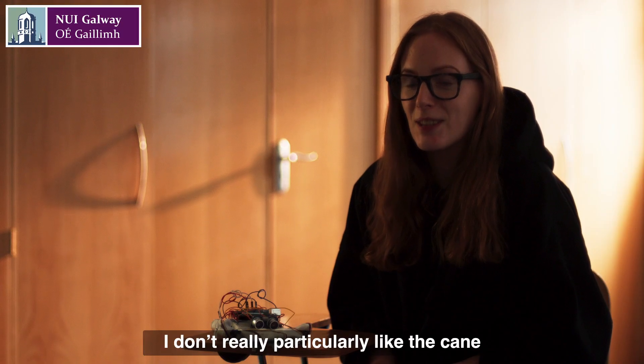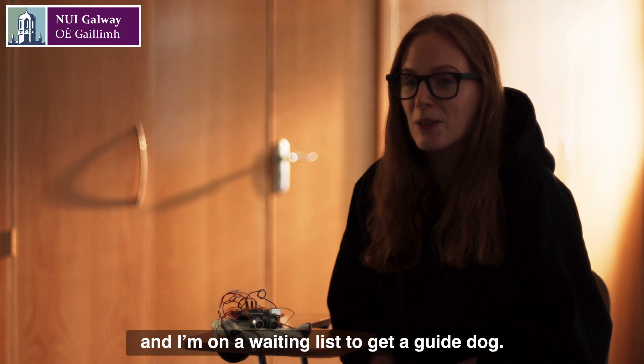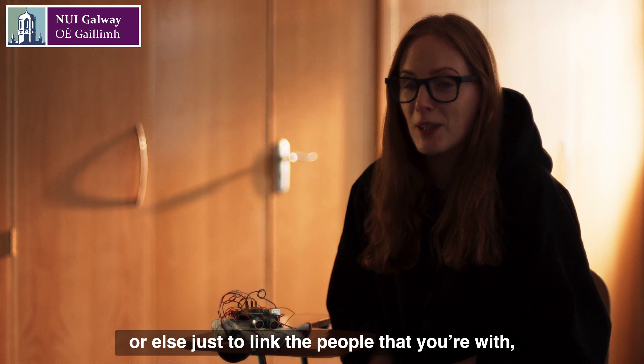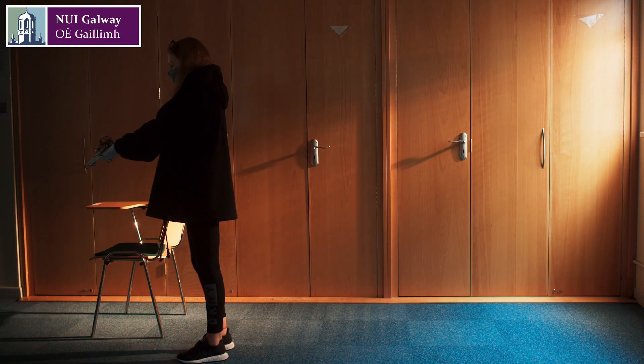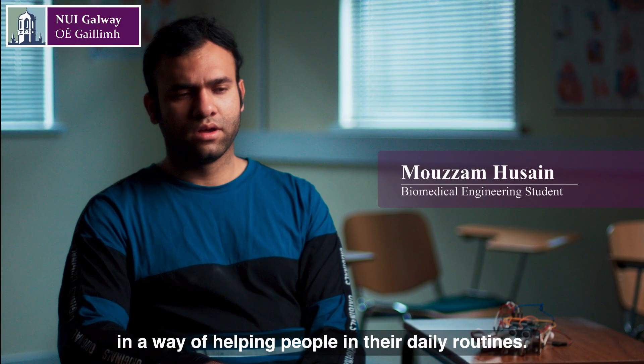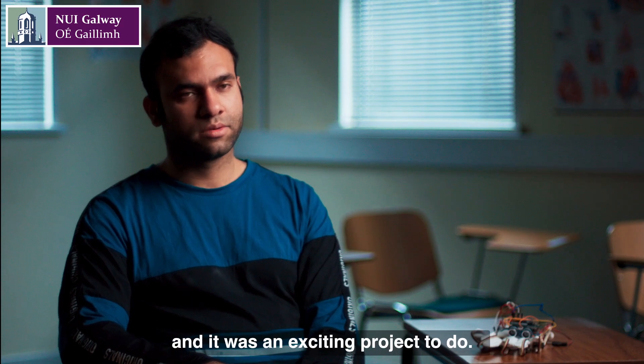I don't really particularly like the cane and I'm on a waiting list to get a guide dog. So there's really only two options, or else just to link the people that you're with, your family and friends. It was a contribution in a way of helping people in their daily routines. It was a big challenge and it was an exciting project to do.